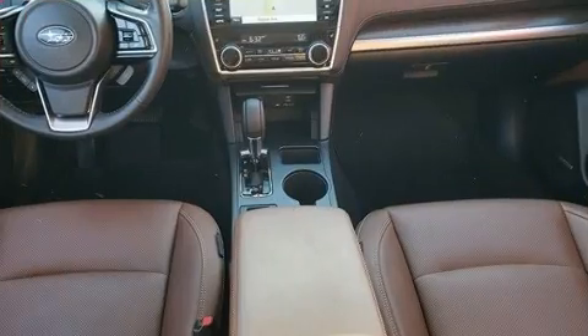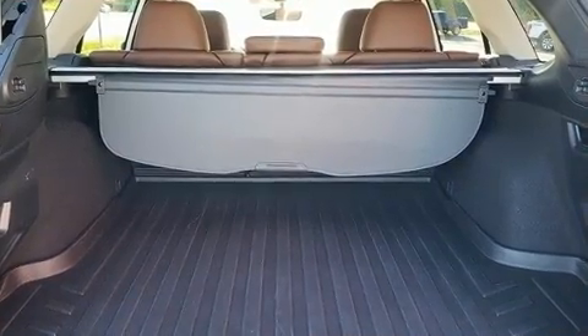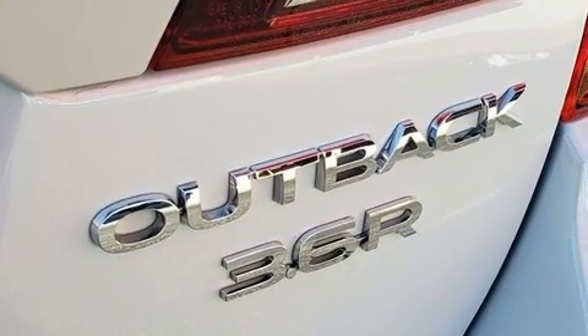Subaru prioritized fit and finish as evidenced by leather upholstery, a tachometer, a blind spot monitoring system, heated front and rear seats, a power moonroof, and seat memory.